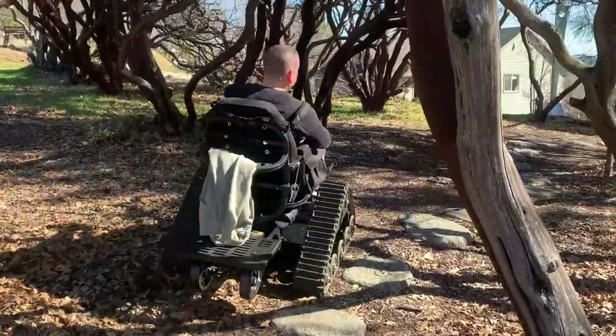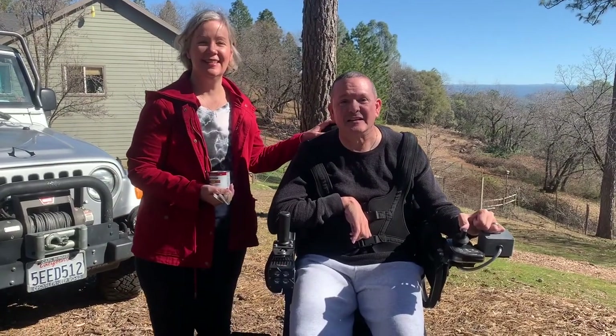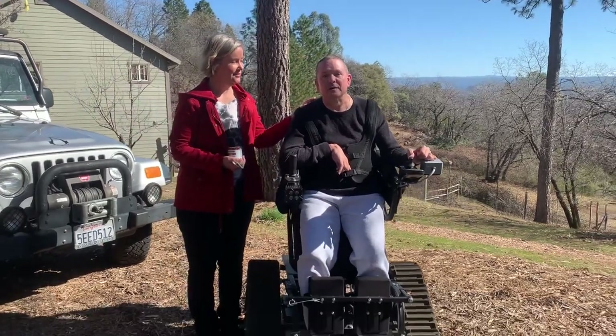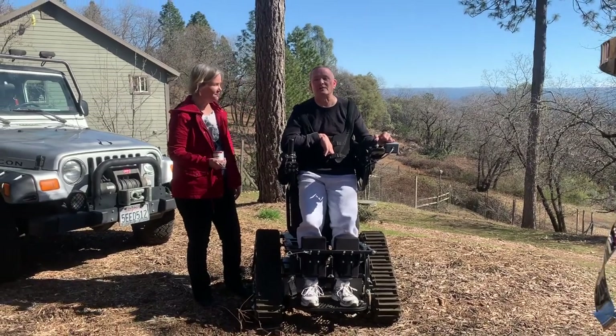Okay, you guys, this is Mark and Kimberly. You're coming over to work on the project and you have an amazing chair. What is it called? It's called the Action Track Chair. Action Track — it's a track standard model. It's made up in a place called Marshall, Minnesota.